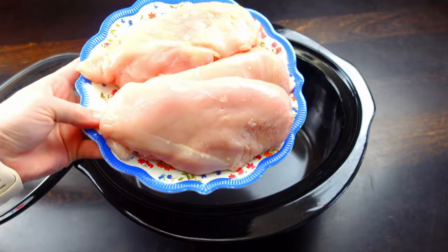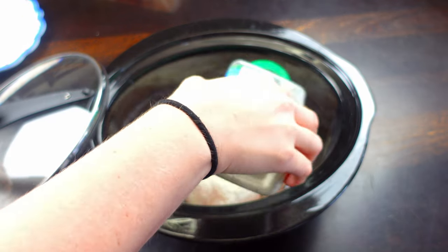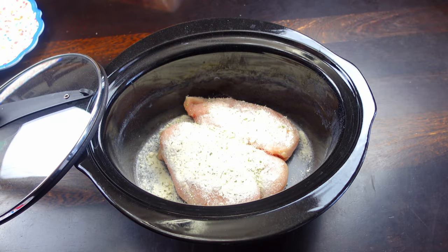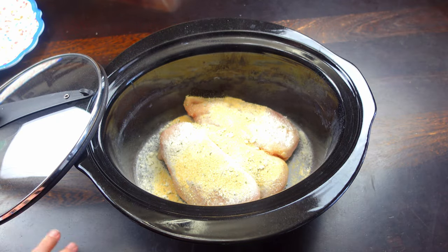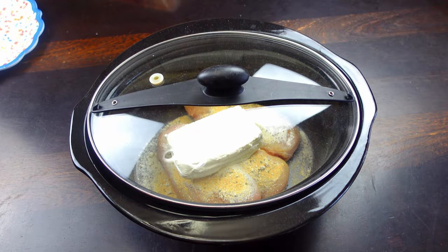I'm going to go ahead and add our chicken to the bottom of the crock pot. Then I'm going to add about an ounce of ranch seasoning, then about a teaspoon of garlic powder, and then we're going to add in our cream cheese on top. I'm going to put the lid on and let this cook on high for about four hours.